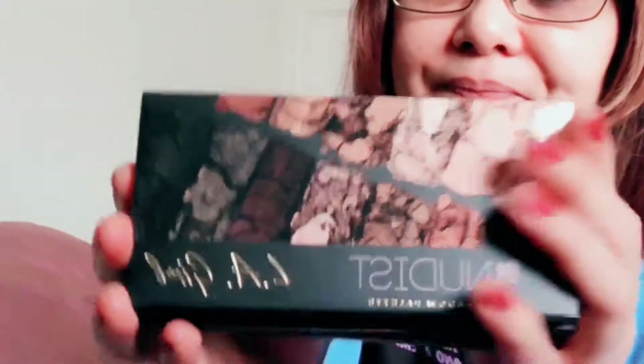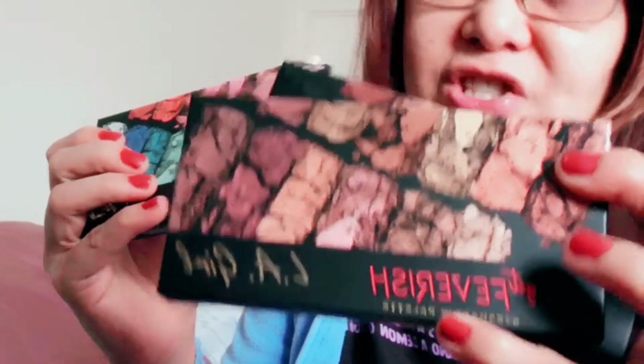I got this at CVS. I cannot wait to try it — I'm gonna create a look using each palette. My favorite is the Nudist one, and this one called Feverish, and Wonder, and Lust. I'm gonna open those on the actual video when I make those looks.